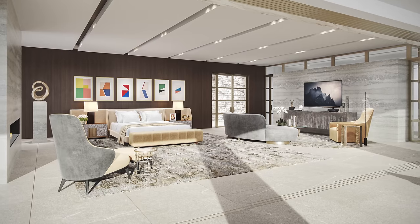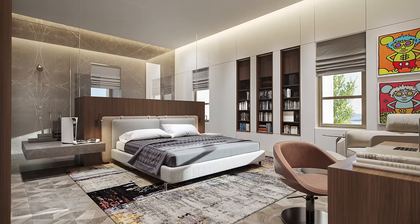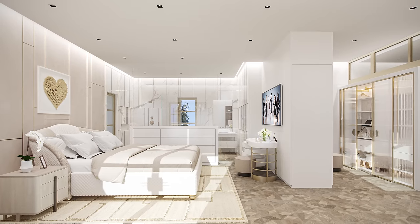The upstairs is an indulgent master suite. It's become a lot more intimate. The ceiling heights are a little lower, and intentionally so. This is the bedroom space — we don't want big cavernous rooms.